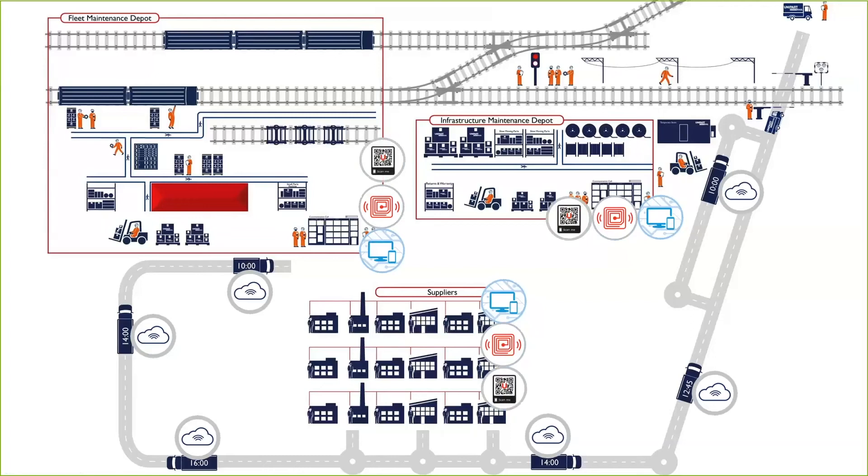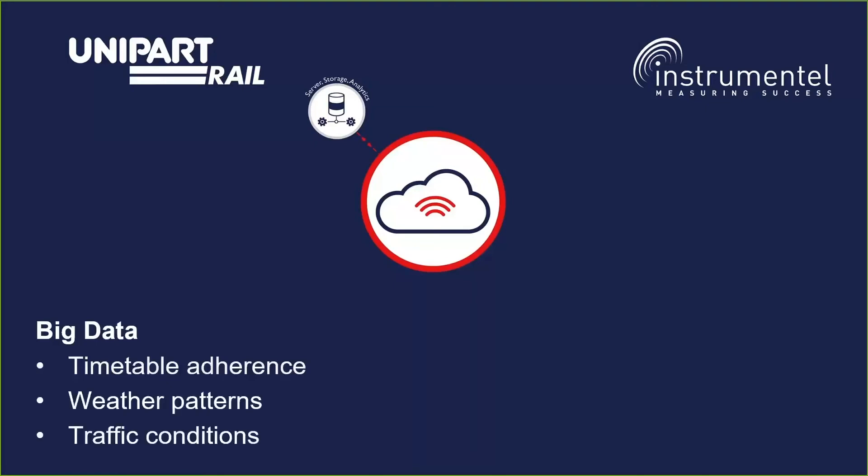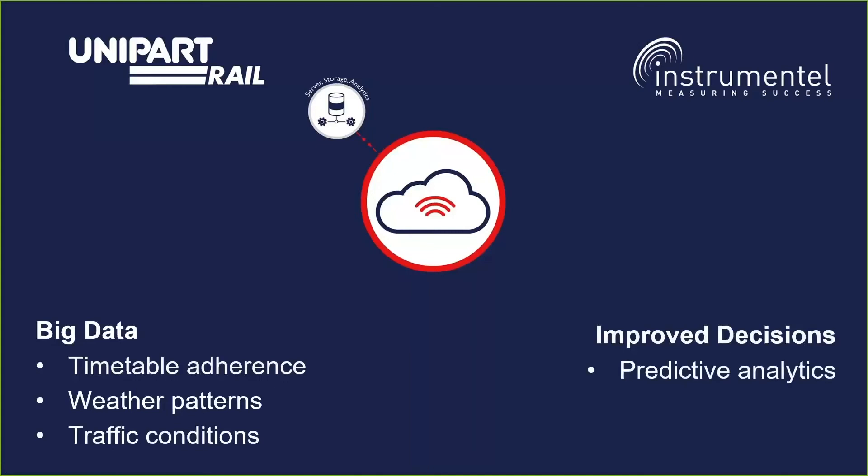All of this can be applied not just in rolling stock maintenance but also for infrastructure. To make sense of all that data, at Instrumentel we use our knowledge graph database, which sets us up better to integrate future sources of data. It allows for improved decisions — whether that's pulling in data from timetable adherence, weather patterns, or traffic conditions — bringing it together to make improved decisions using our machine learning algorithms and predictive analytics.